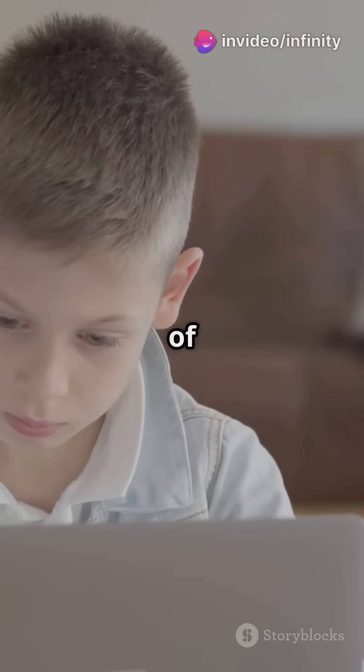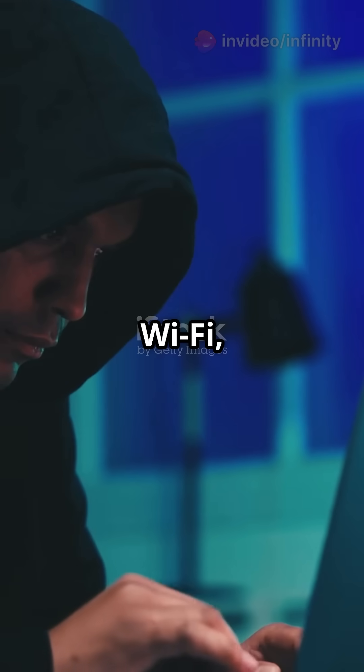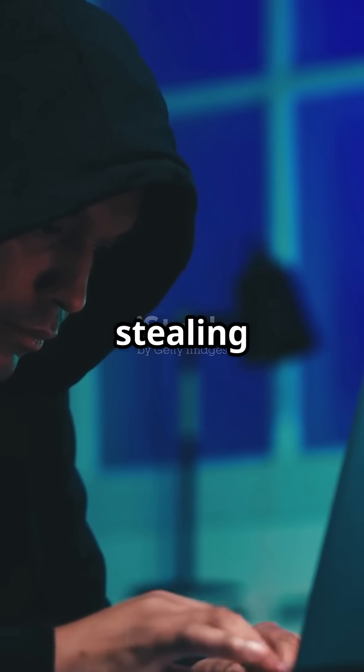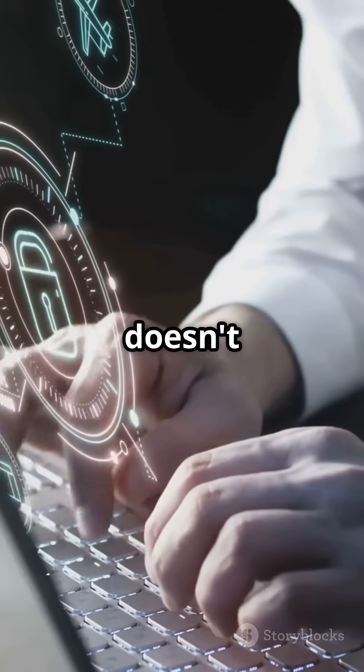What I wish I knew at age 12 instead of age 25: my Wi-Fi can be hacked without me knowing. Imagine someone piggybacking on your Wi-Fi, slowing your connection, or even stealing your data. Scary, right? Let's make sure that doesn't happen.